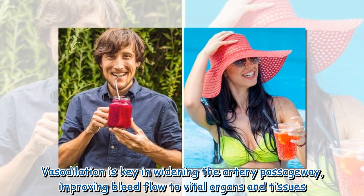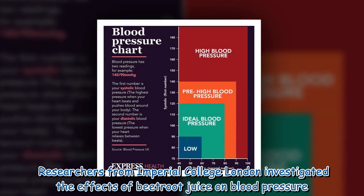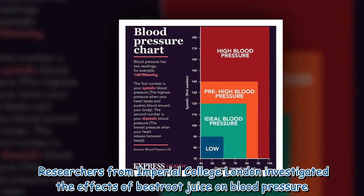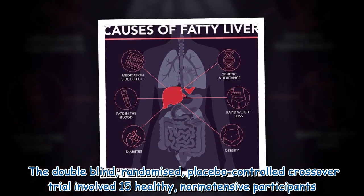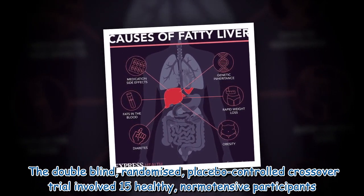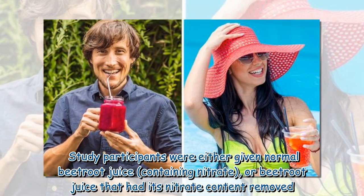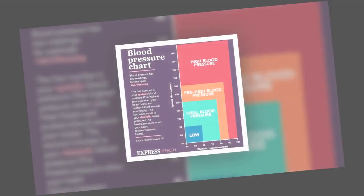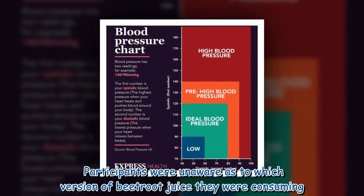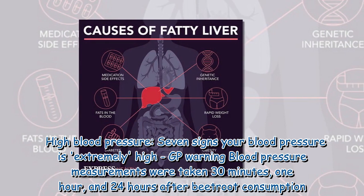Researchers from Imperial College London investigated the effects of beetroot juice on blood pressure. The double-blind, randomized, placebo-controlled crossover trial involved 15 healthy normotensive participants. Study participants were either given normal beetroot juice containing nitrate, or beetroot juice that had its nitrate content removed. Participants were unaware as to which version of beetroot juice they were consuming.